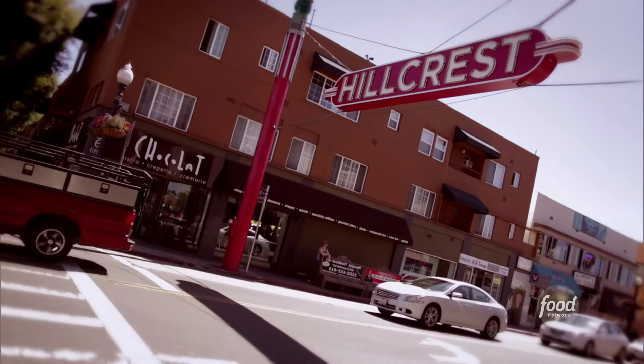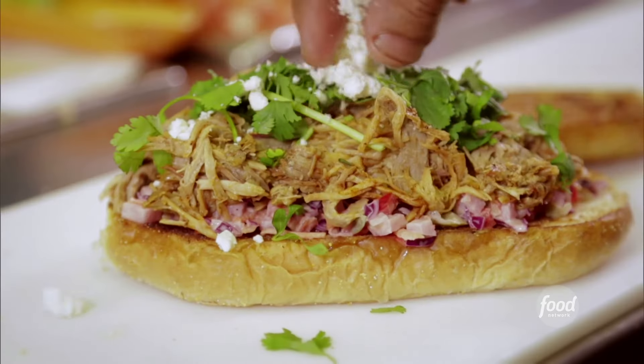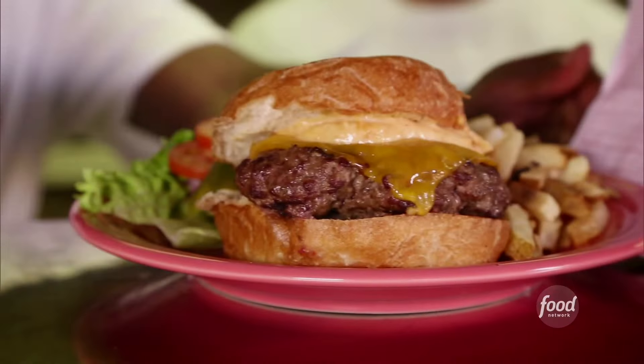This neighborhood is sort of a 24-hour neighborhood, and that's the same here at the Crest. You can have any dish on the menu at any time of day — creme brulee French toast, butter burger with fries, pulled pork with cottage cheese.